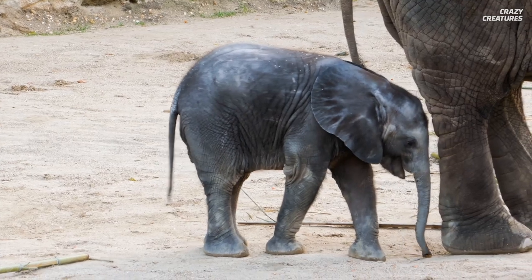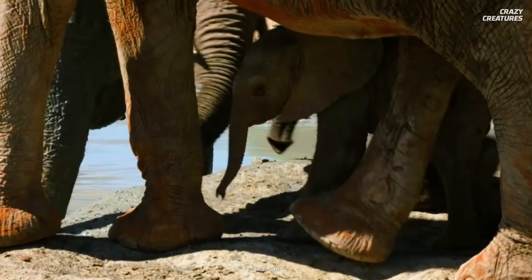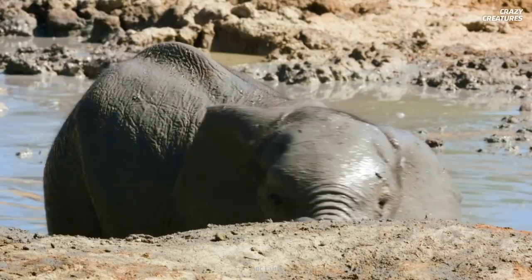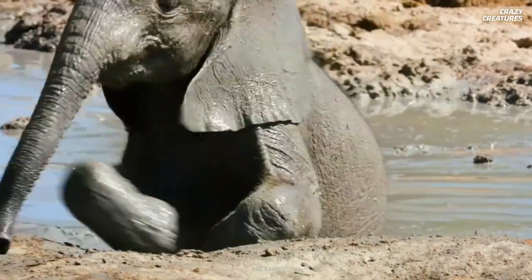A human baby sucks its thumb, right? Well, a baby elephant will suck on its trunk to soothe itself. When they're about one, a baby elephant will lose their tusks and their adult tusks will start to grow in. I wonder what the tooth fairy's rate is for one of those bad boys.